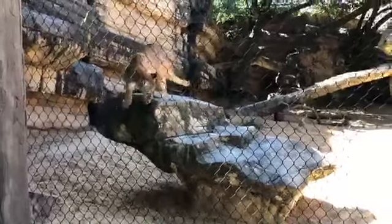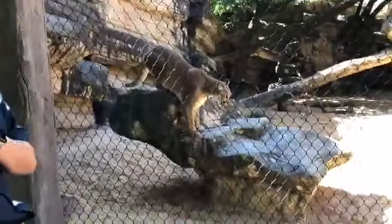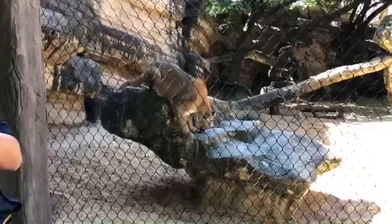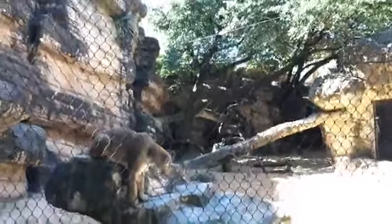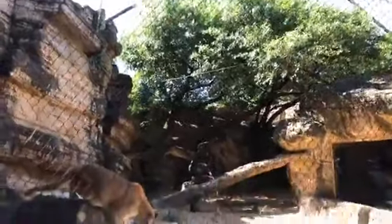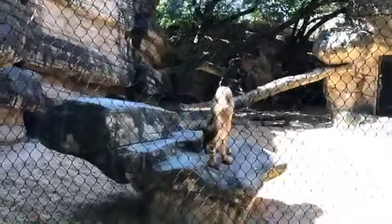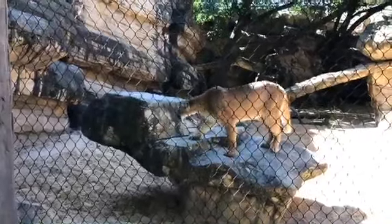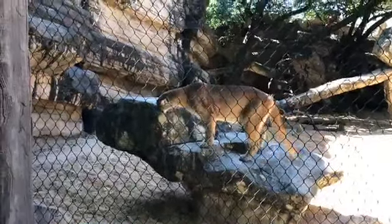Can cougars jump high? Yes — cougars have the ability to leap about 16 feet straight up in the air. Our exhibit has mesh up top because they are excellent climbers and leapers, and they can jump about 45 feet across — about the length of a school bus. They have longer hind legs with very powerful hind leg muscles, longer than their forelegs, and that's part of what gives them such incredible leaping power.